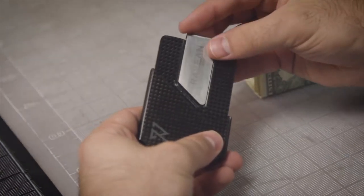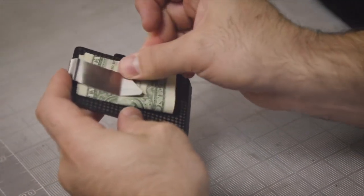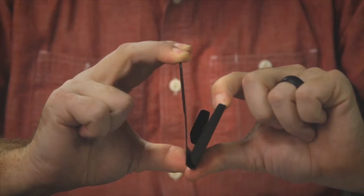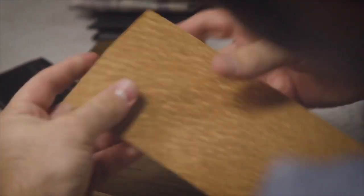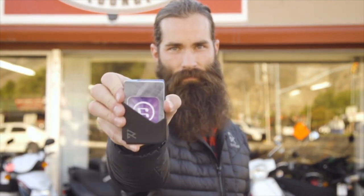We added a detachable money clip, making it convenient to carry money when you need it. It also had to be flexible to fit our lifestyle, and literally flexible. We played with different materials, like metal, plastic, and wood, but landed on carbon fiber. It answered all our needs, and then some.